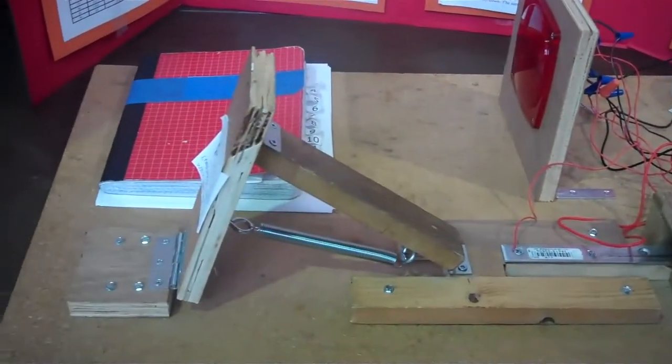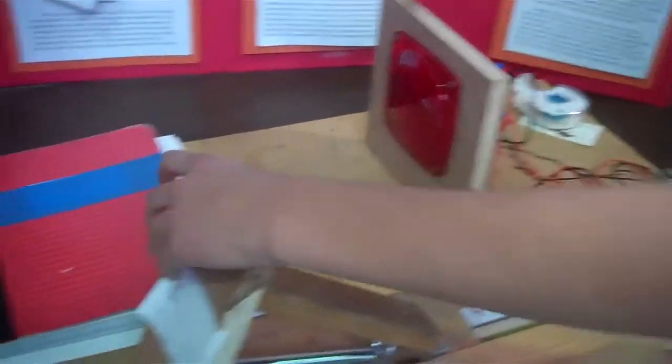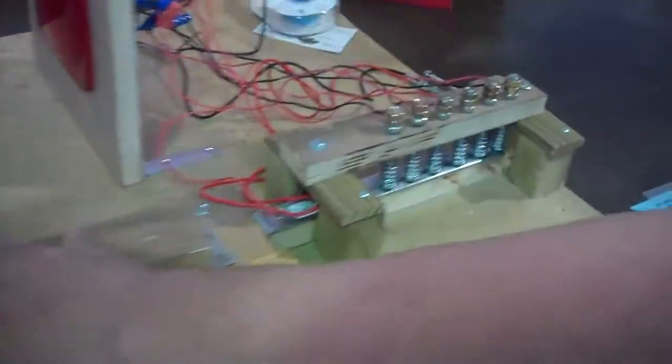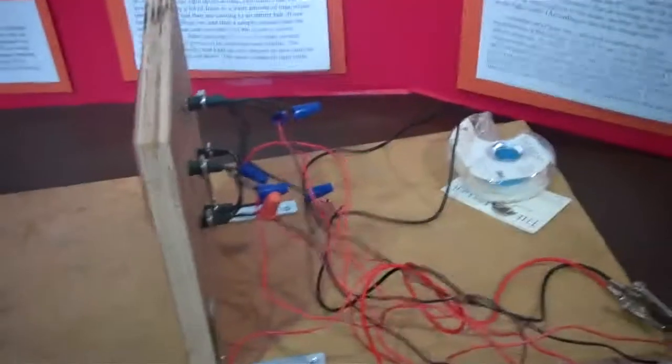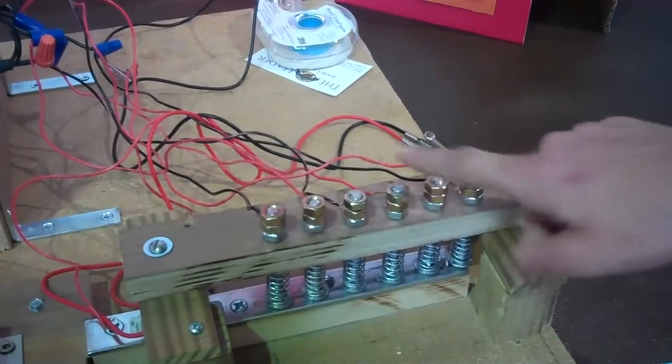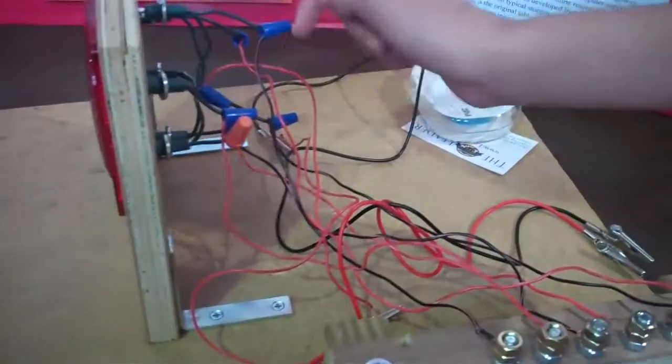This is the brake model. The amount of braking is related to the light bulbs that go on. As you press down on the brake, there are six different lights in the back and six different switches. As this metal slider comes in contact with each of the switches, the light bulbs turn on in a clockwise order.